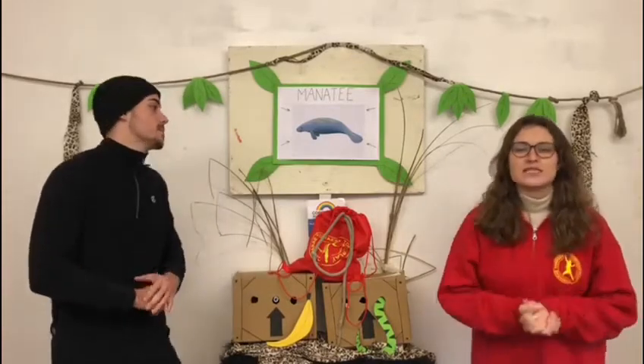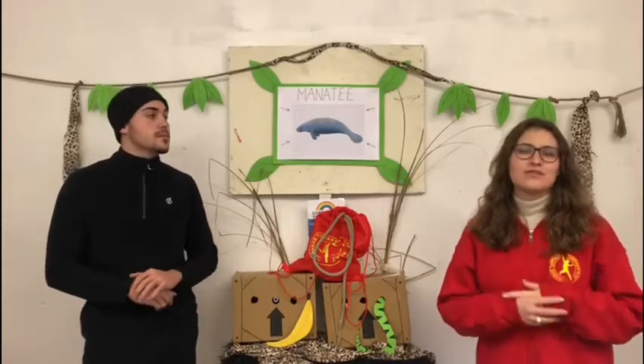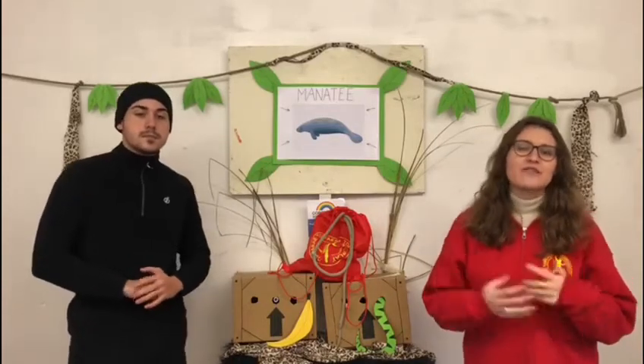The second species of manatee is the Amazonian manatee, found living in the Amazon River, and unlike the other two species, will never venture into salt water. The third species is the African manatee, inhabited on the West Coast and rivers of Africa.